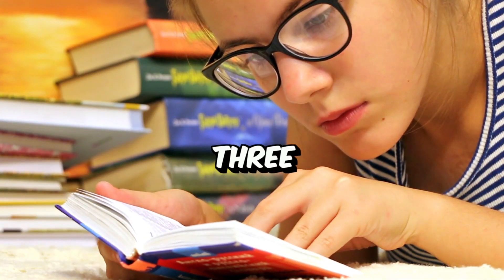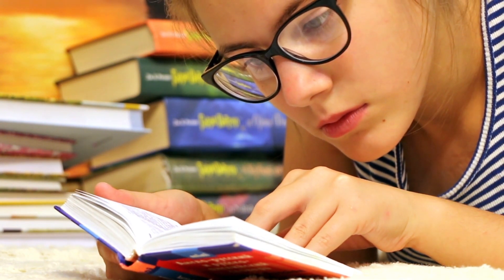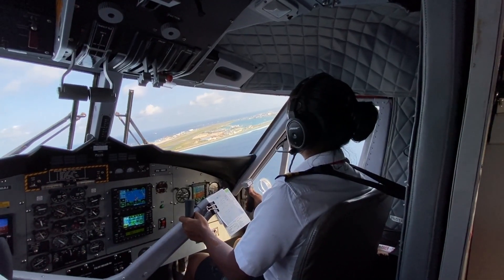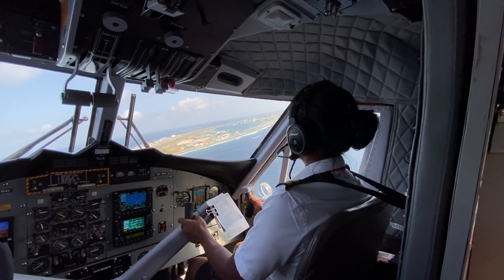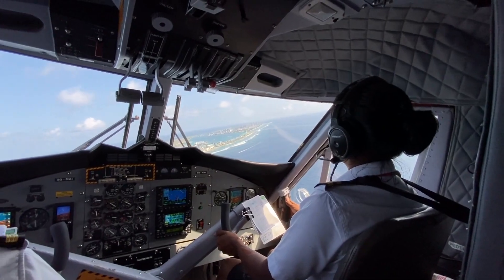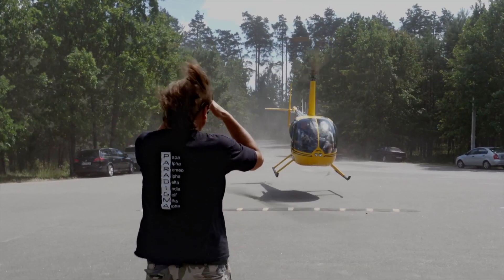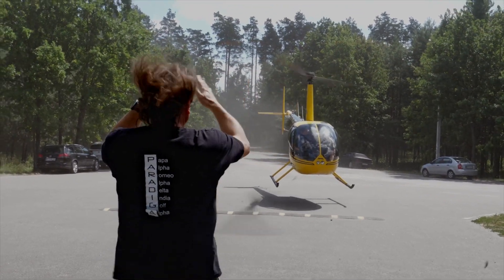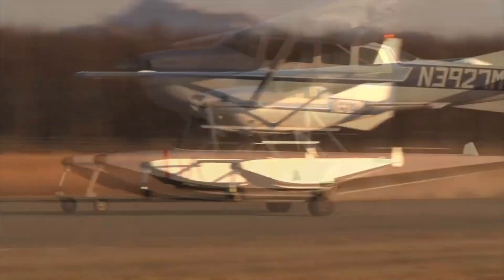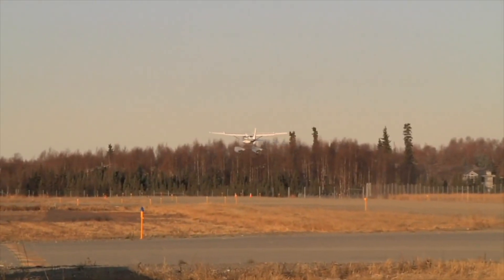FAA medical certificates come in three main types: first class, second class, and third class. The classification you need depends on the type of flying you plan to do. The first class medical certificate is required for pilots operating under airline transport pilot privileges, typically for commercial airline pilots, and adheres to the most stringent medical standards. The second class medical certificate is necessary for pilots exercising commercial pilot privileges. Lastly, the third class medical certificate is the most common type and is required for pilots exercising private pilot privileges, usually for recreational or non-commercial flying.